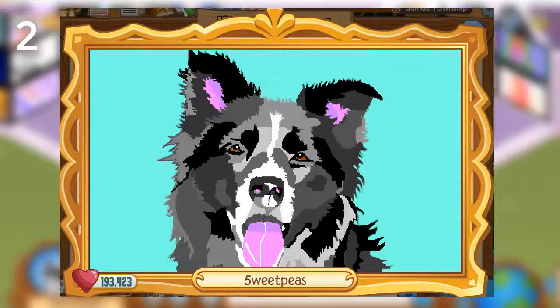The next masterpiece is by Five Sweet Peas. Wow, look at the amount of likes. But the amount of likes has nothing against how gorgeous this artwork is. I love this style and how well the piece is overall. I need this person to make art of my dogs.